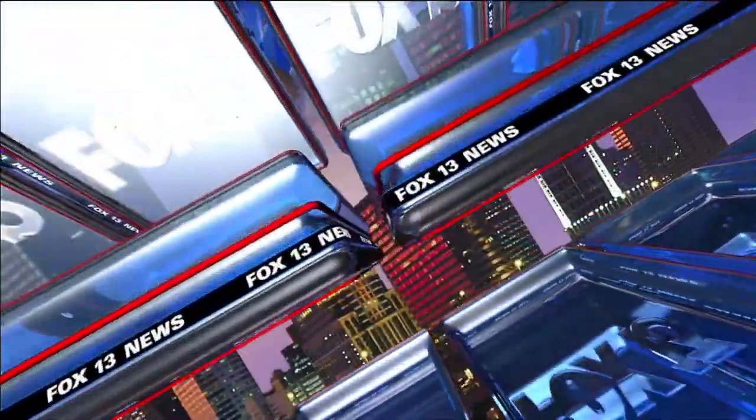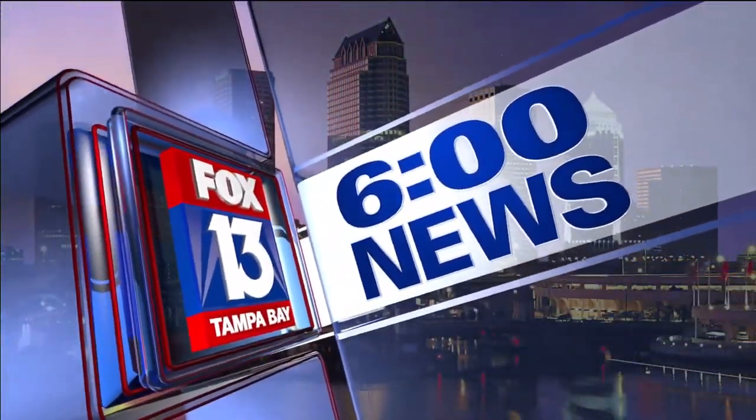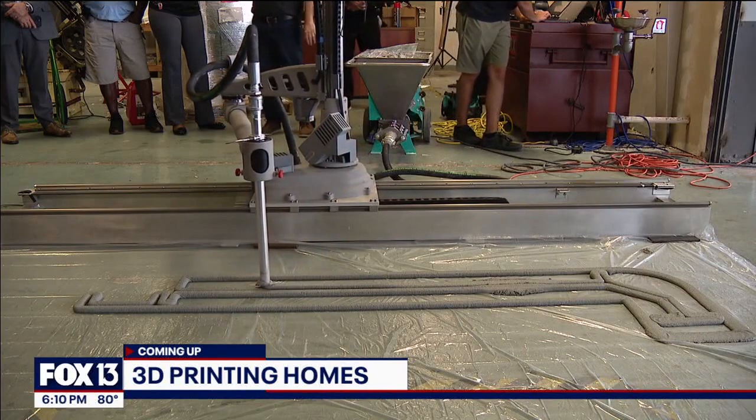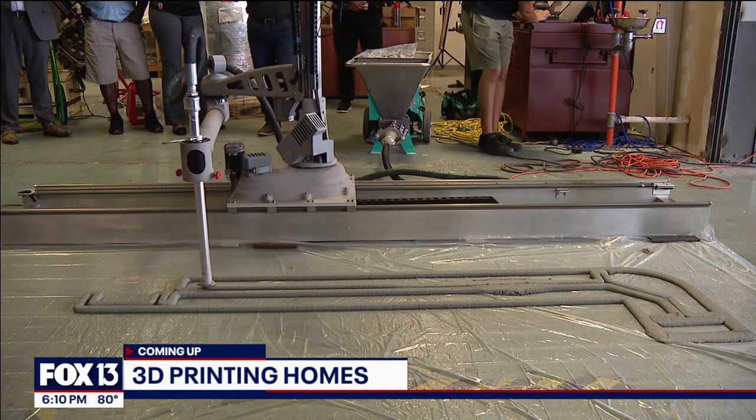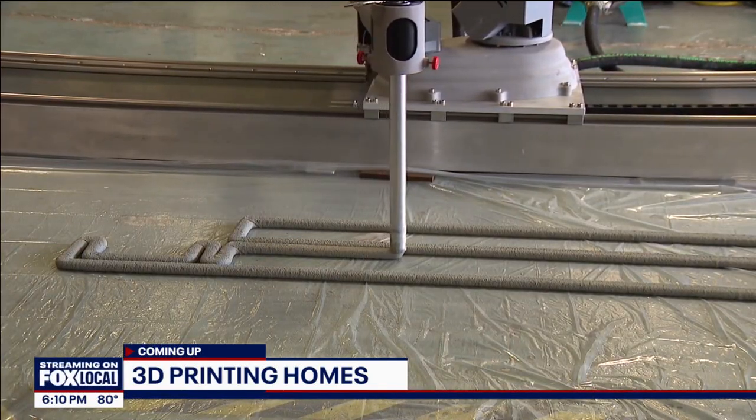From Tampa Bay's number one news station, this is the Fox 13 6 o'clock news. It's addressing a shortage of affordable housing by printing more homes — with a 3D printer. Up next, Hillsborough County is using these new tools to meet that growing need.